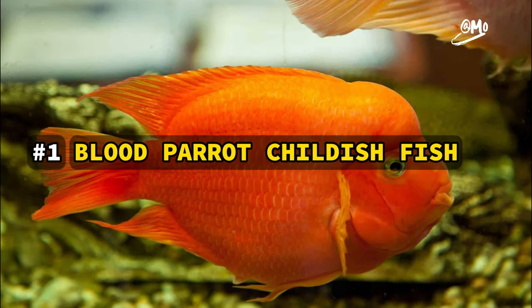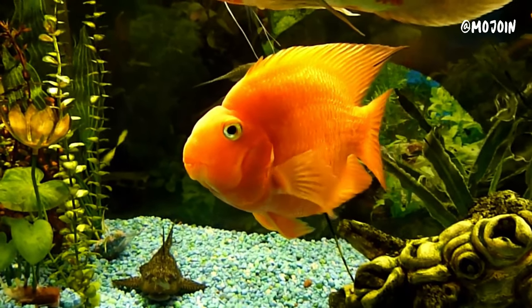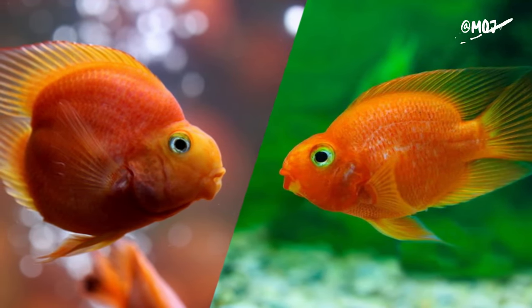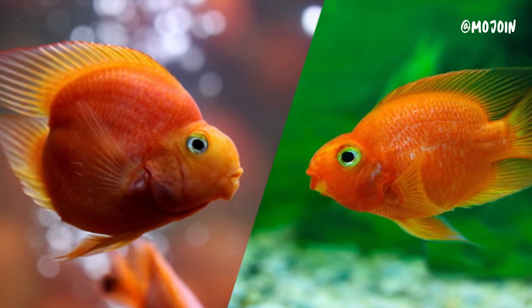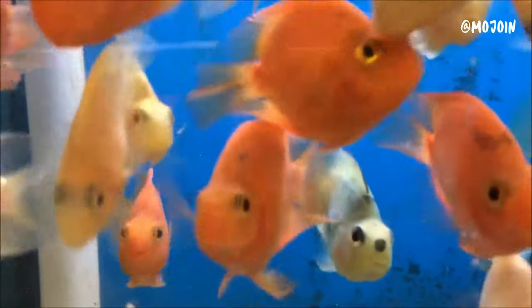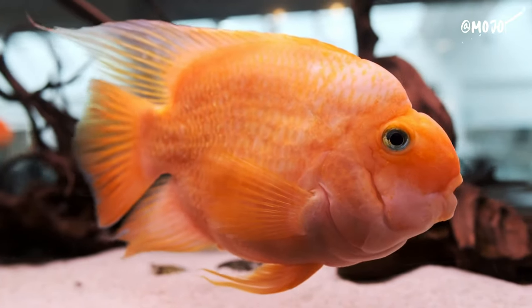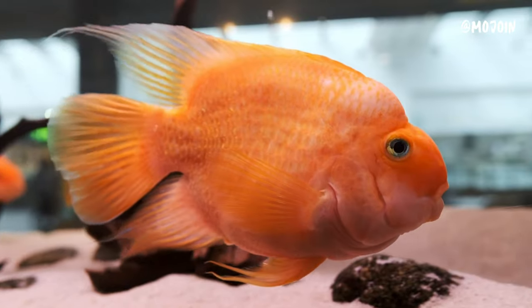The Blood Parrot cichlid is a distinctive hybrid fish created through selective breeding, boasting a rounded body, beak-like mouth, and vibrant hues ranging from orange to red. Originating from a mix of cichlid species, likely including the midas cichlid and the redhead cichlid, its hybridization has sparked debates within the aquarium community regarding ethical breeding practices.